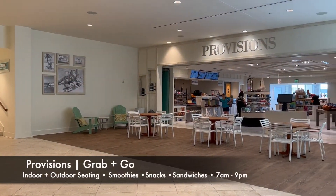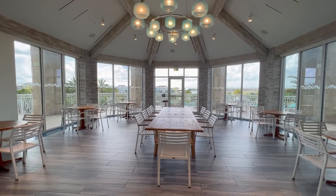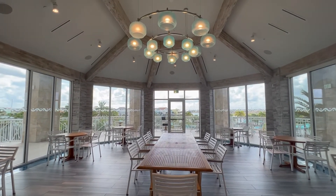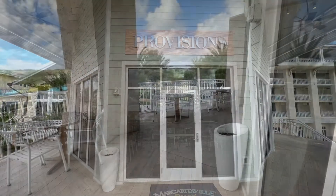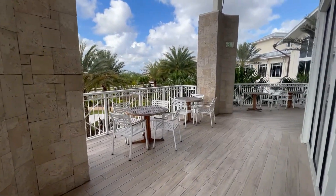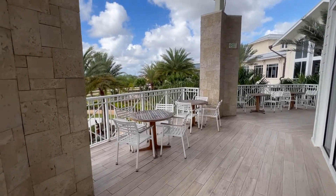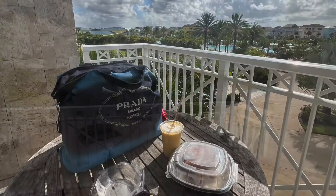On the other side of the giant flip-flop, you have Provisions, which is more of a cafe. They have indoor seating, but my favorite is the outdoor seating situation. You can literally walk outside, catch a view of the pool, the palm trees, and it's Florida, so the weather usually is amazing — that's exactly what I ended up doing this morning.